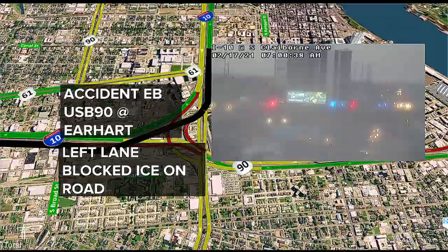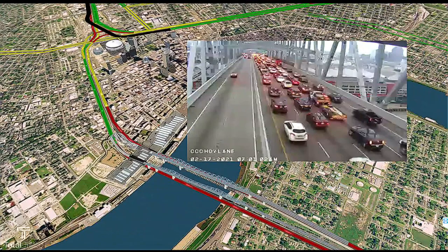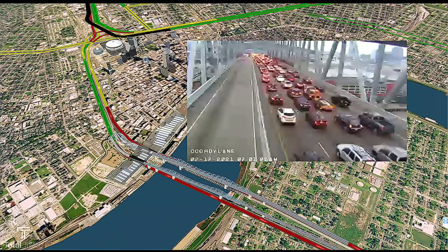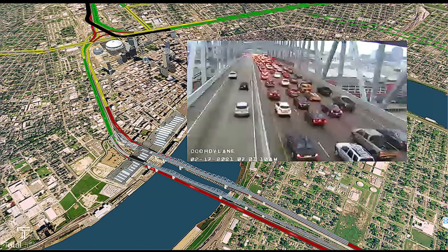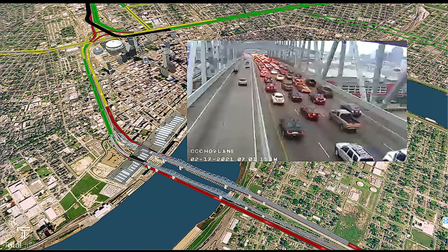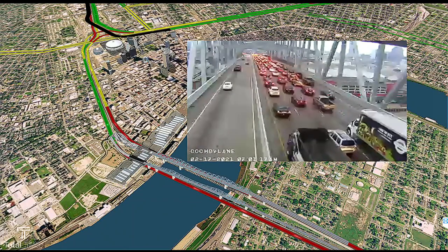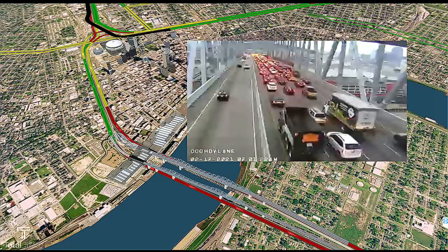We are seeing delays backed up to the Crescent City Connection Bridge, actually a bit further now. Here's a live look — lots of things going on on the road. We went from actually a few incidents happening to several, and no major breakdowns, so that's great news. Please be careful, mainly if you're traveling in the metro area — these two issues are going to impact your morning commute.